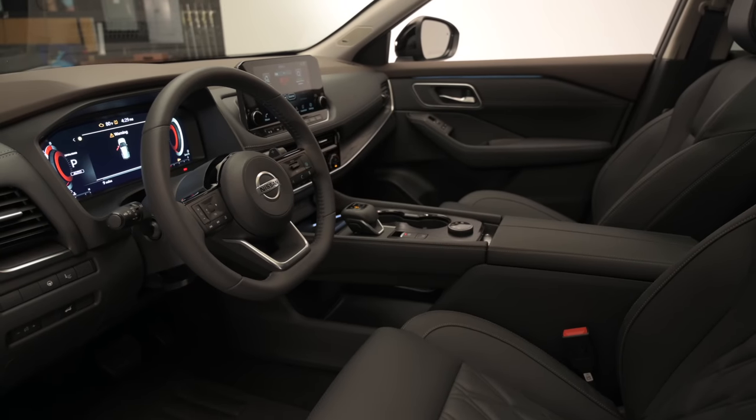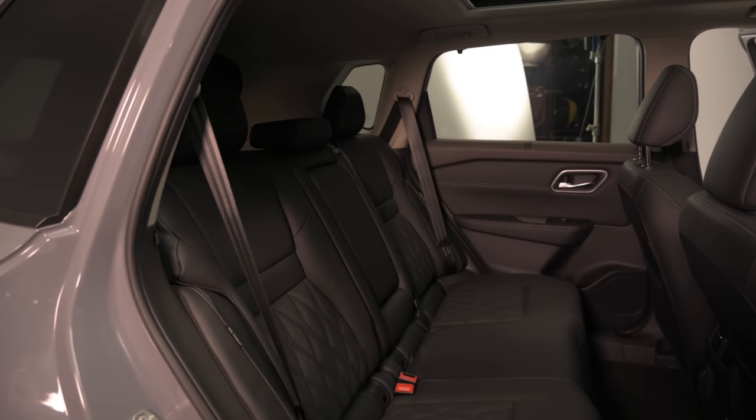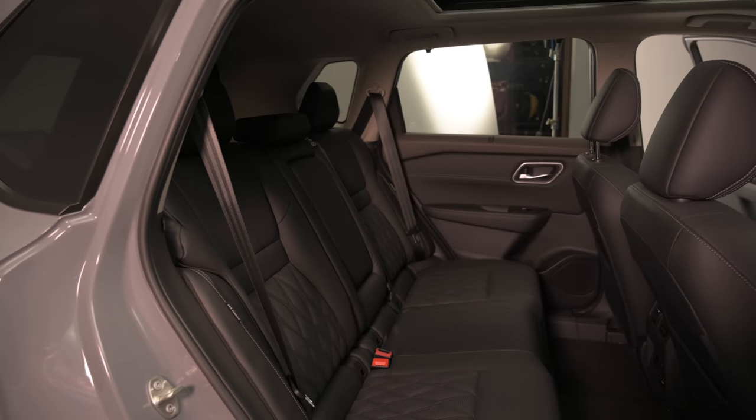The back of the Rogue is a really nice place to be. Once you open those wide-opening doors — they open almost 90 degrees — there is plenty of room back here. There's great legroom, and in this Platinum trim model, you get quilted semi-aniline leather seats that are just gorgeous.